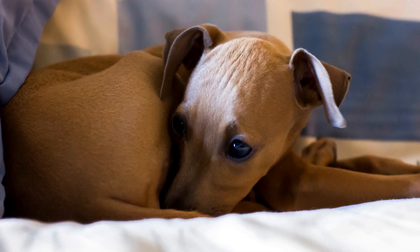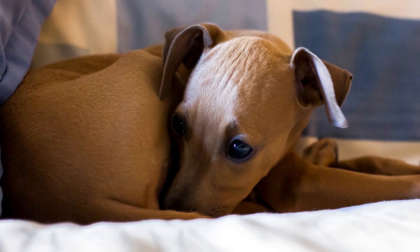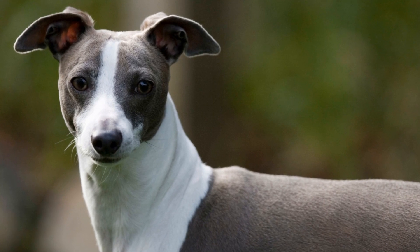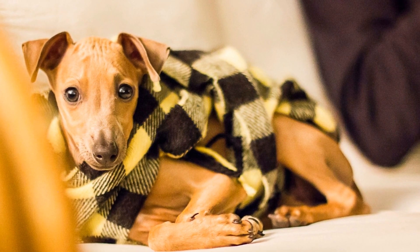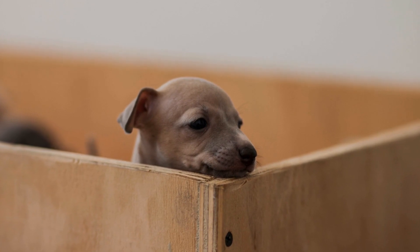The Italian Greyhound and the Miniature Greyhound both hail from the Greyhound family, which is one of the oldest and most ancient dog breeds. However, their specific origins have distinct differences. The Italian Greyhound, as the name suggests, originated in Italy several centuries ago. These elegant dogs were highly favored as companions for royalty and aristocracy due to their size, grace, and affectionate nature.